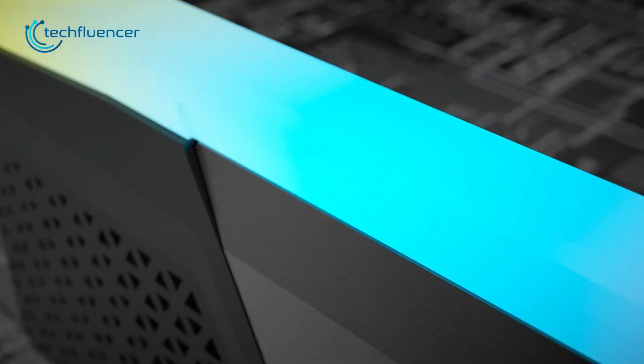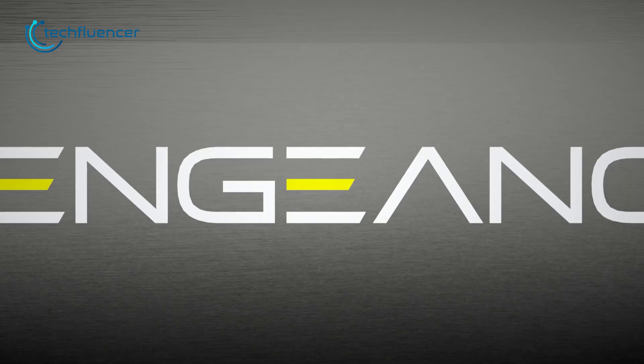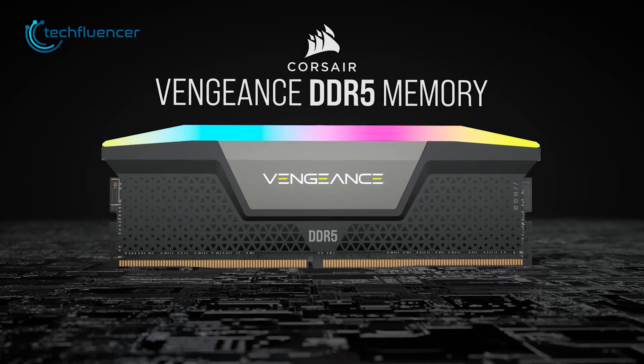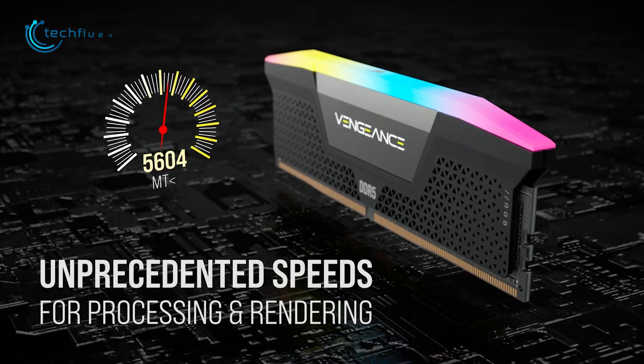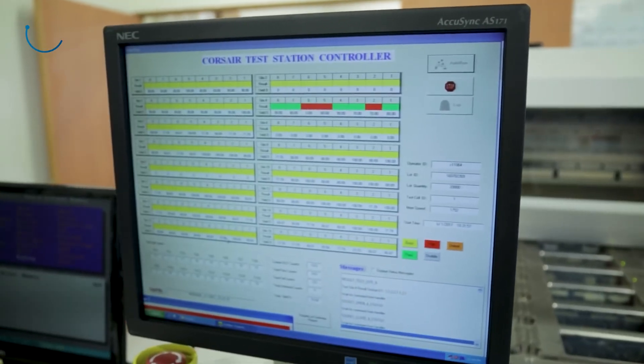From mid-range to high-end gamers, the Vengeance series has always been one of the fans' favorite RAM. Check out the DDR5 Vengeance RGB from Corsair. This 16GB RAM module comes with up to 6000MHz of bus speed, which ensures high-speed data transmission.